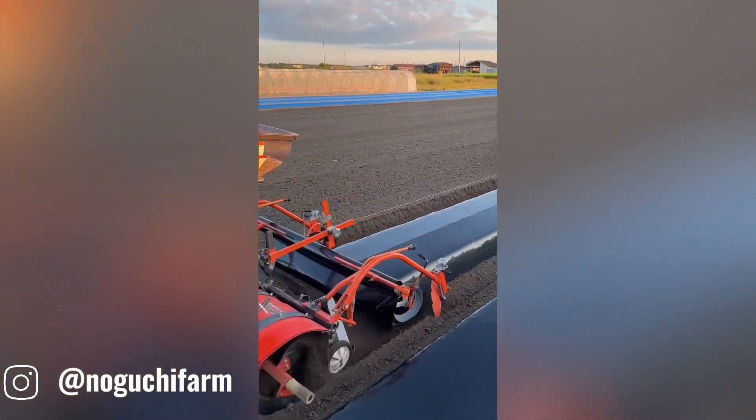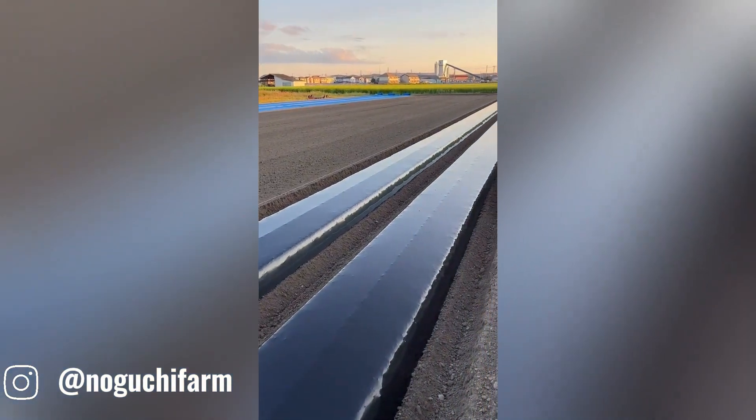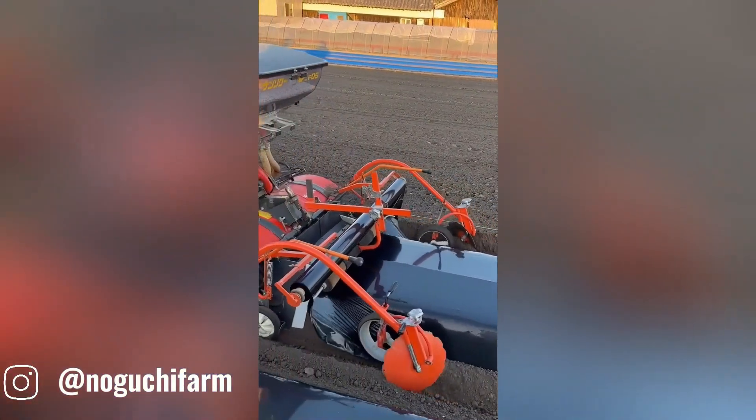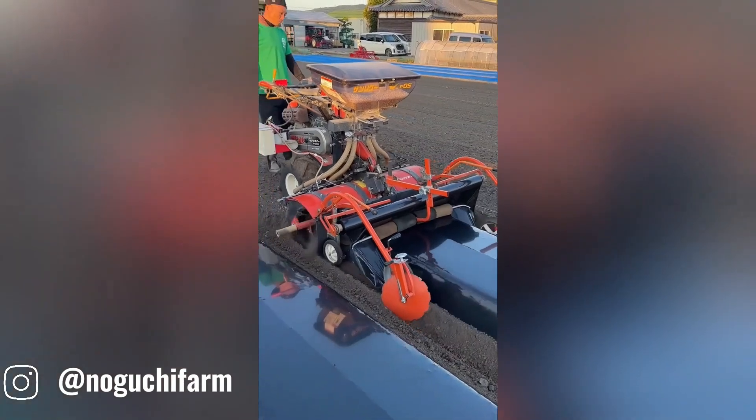Onion mulching machines are specialized agricultural equipment designed to efficiently apply mulch to onion fields. Mulching is a vital agricultural practice that involves covering the soil with a layer of organic or inorganic material. This layer helps retain moisture, suppress weeds, and improve soil health, ultimately leading to higher onion yields.